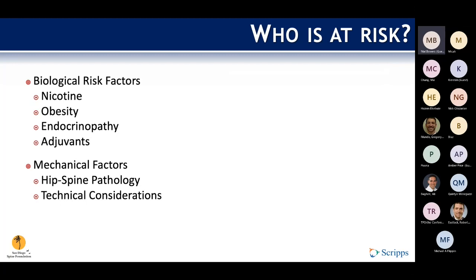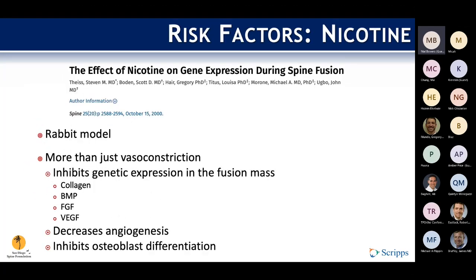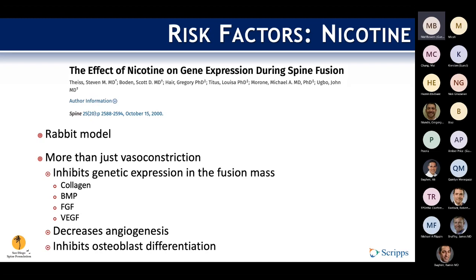The risk factors break down into biological and mechanical categories. Starting with biologic: going back to what we often talk about with regard to nicotine in spine surgery, based on animal models, we always talk about nicotine's effect on vasoconstriction and microvascularity. But really, it goes all the way down to the genetic level and affects genetic expression of growth factors in the fusion mass. So not only does it constrict vessels, but it also decreases angiogenesis and inhibits osteoblast differentiation.